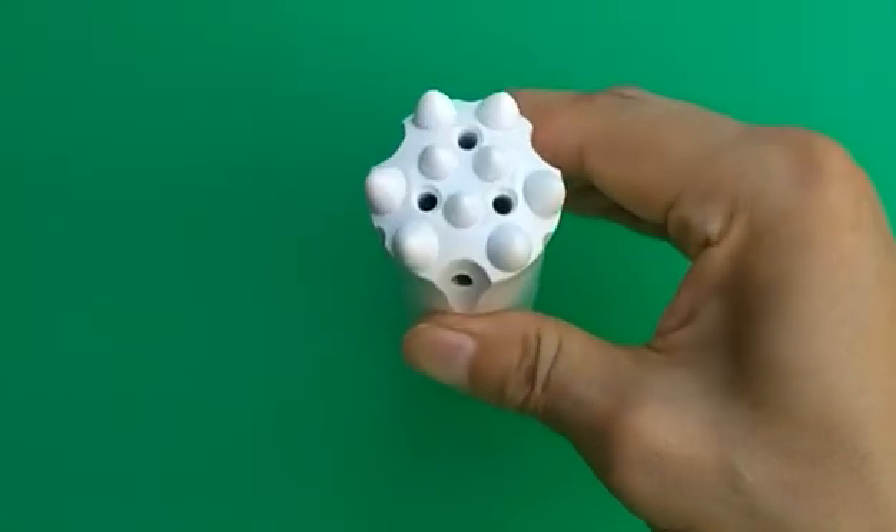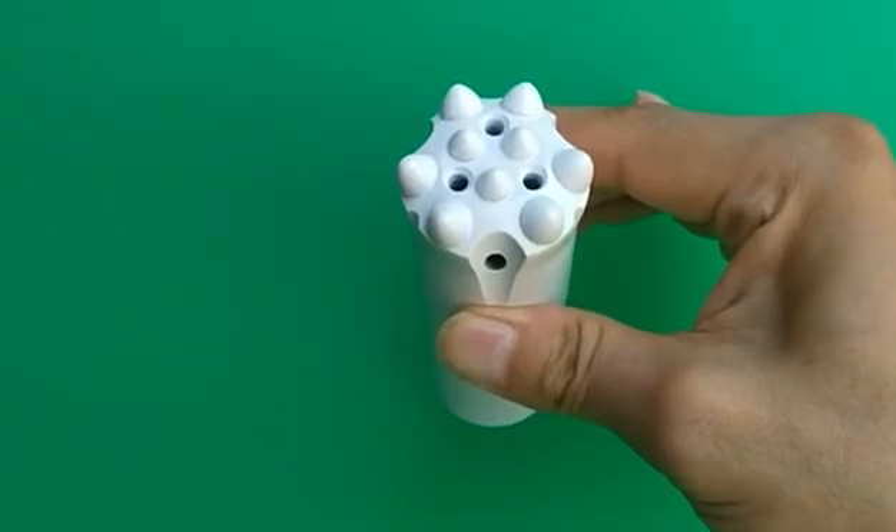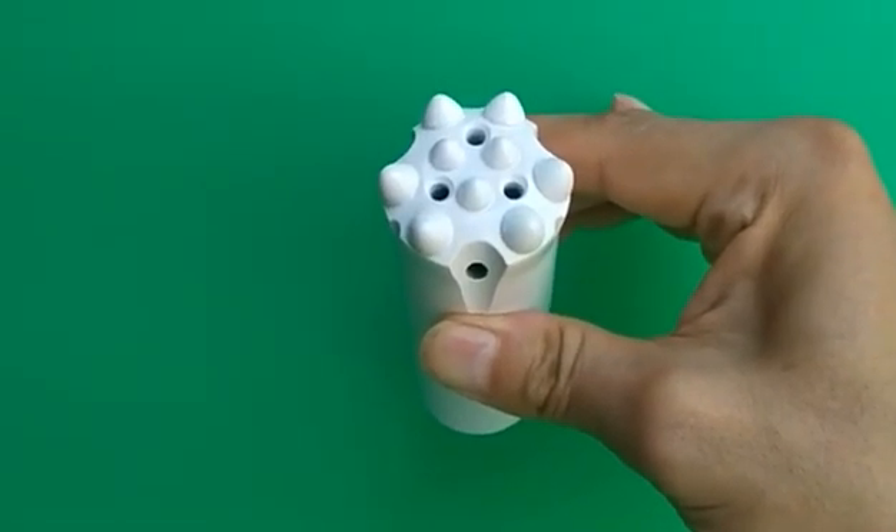It has three front and two side flushing holes. Gauge button diameter is 10 millimeters and front is eight millimeters.